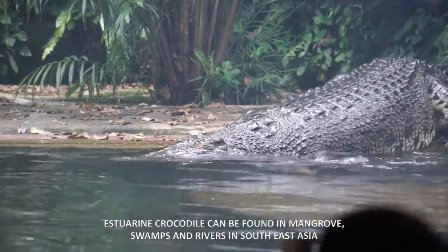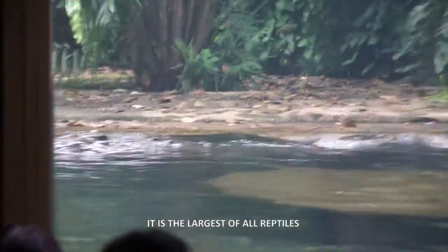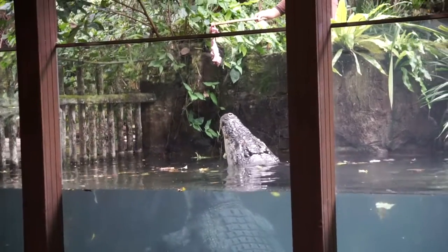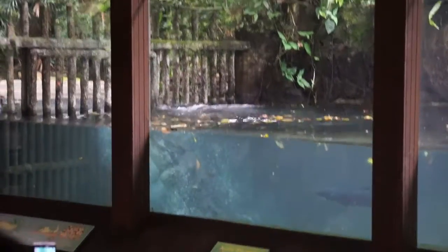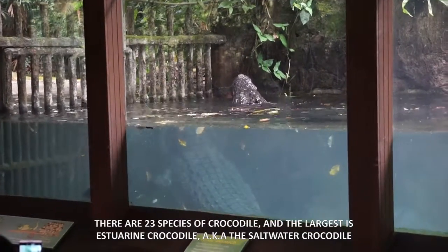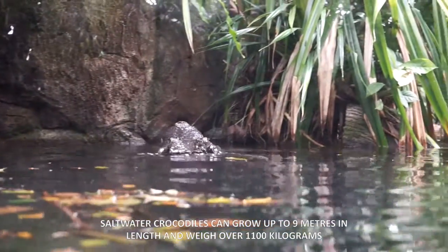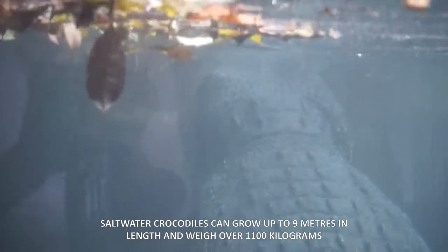Saltwater crocodiles can be found in mangrove swamps and rivers in Southeast Asia. It is the largest of all reptiles. There are three species of crocodiles, and the largest is the saltwater crocodile. Saltwater crocodiles can grow up to 9 meters in length and weigh over 1,100 kilograms.